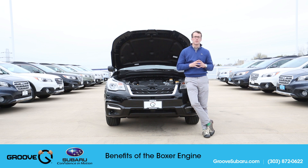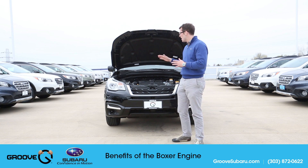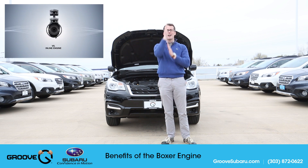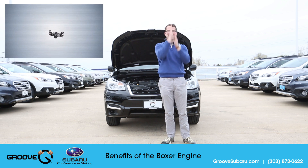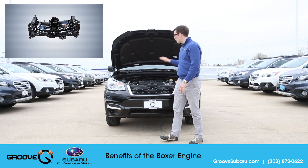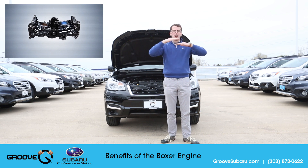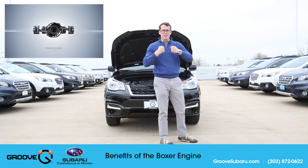First things first, why do they call it a boxer engine? They call it a boxer engine because unlike a V-type engine where your pistons are going like this in a V, or an inline engine where they're going vertically like this, the boxer is horizontally opposed. So the pistons are moving horizontally — it's kind of like two boxers punching into each other.